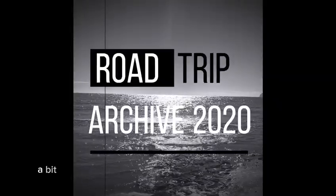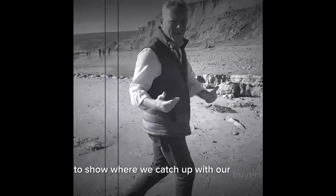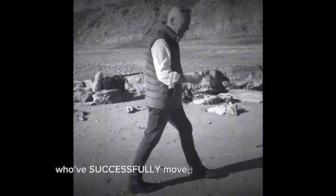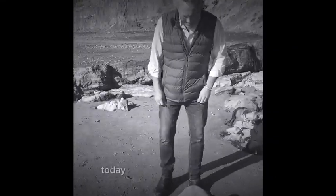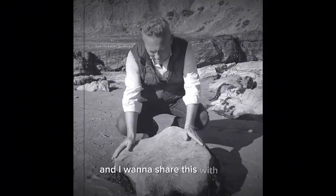Right there, here's a treat — a bit of behind the scenes on I Escaped to the Country, to show you where we catch up with our buyers who've successfully moved to Pastures Greener. Today, we're at Compton Beach on the south side of the Isle of Wight, and I want to share this with you.